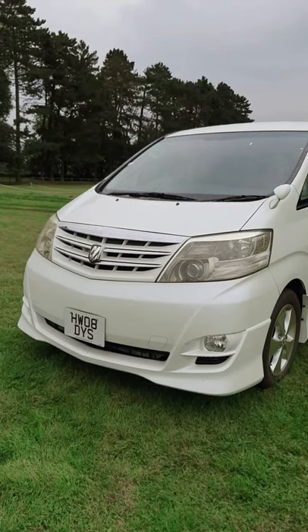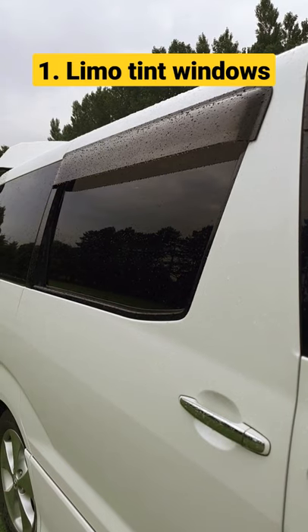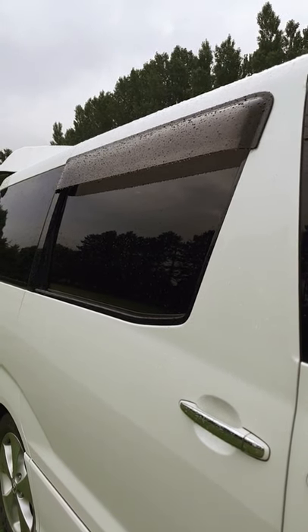Here's five things I love about my stealth camper van. Number one, the limo tint windows — nobody can see in with them.